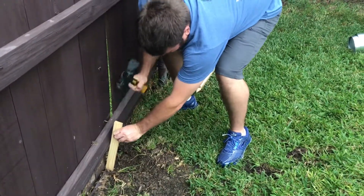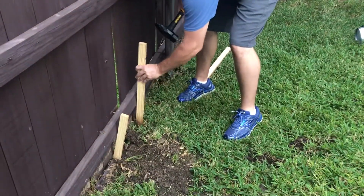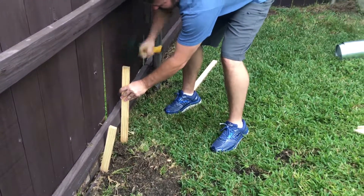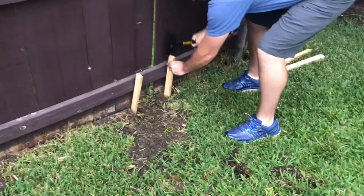Pretty simple. Just pound your stakes in. Put them on both sides of where you see the armadillo going under. You can attach it to the fence if you'd like, but I use stakes so I'm not drilling into the customer's fence.